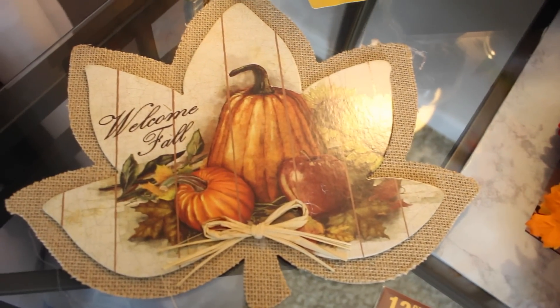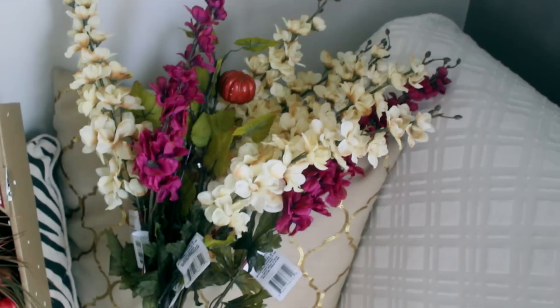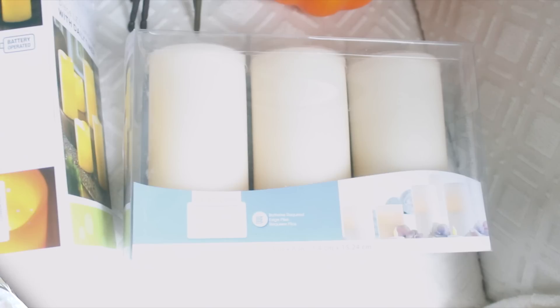The last item from Dollar Tree for outdoor items is this hanging decor — I thought it was really cute and it just says 'Welcome Fall.' These next two items are last-minute finds: I got some long-stemmed flowers and this foam pumpkin. I actually did a DIY with the pumpkin — I will have it linked in the description box if you want to see it.